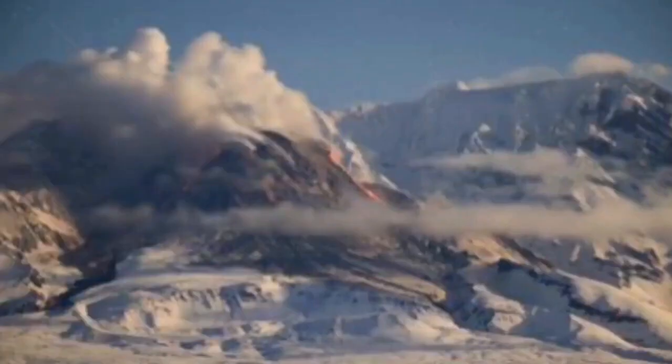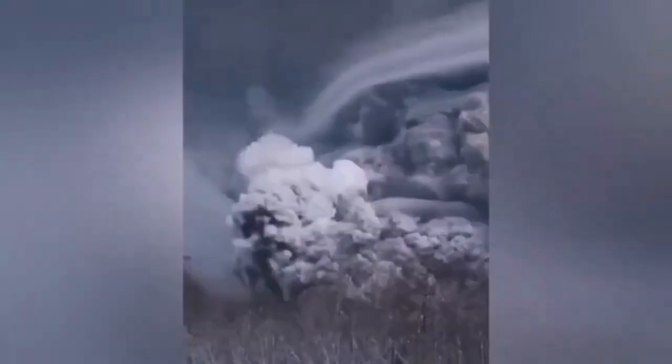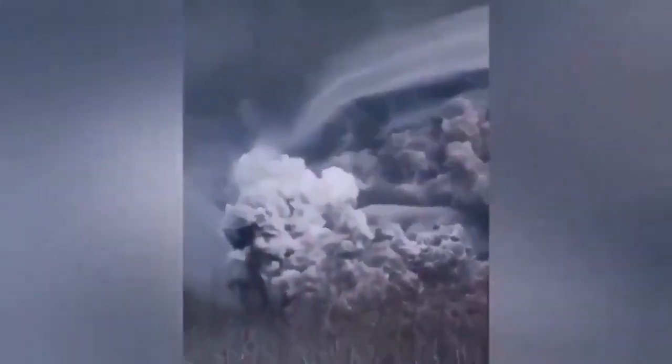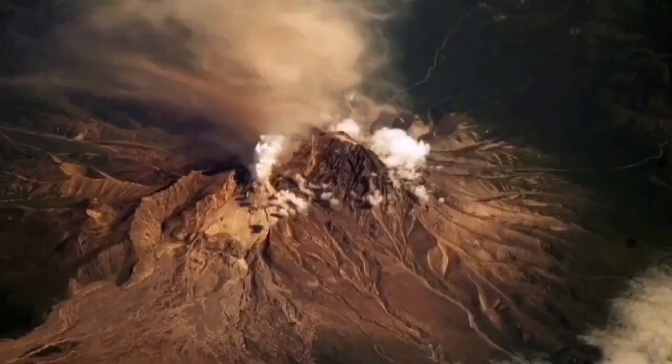It was venting and releasing gas, and when it exploded it was releasing pressure. The pressure was released and almost changed the whole landscape. It actually diverted aviation from over the North Pacific Ocean.